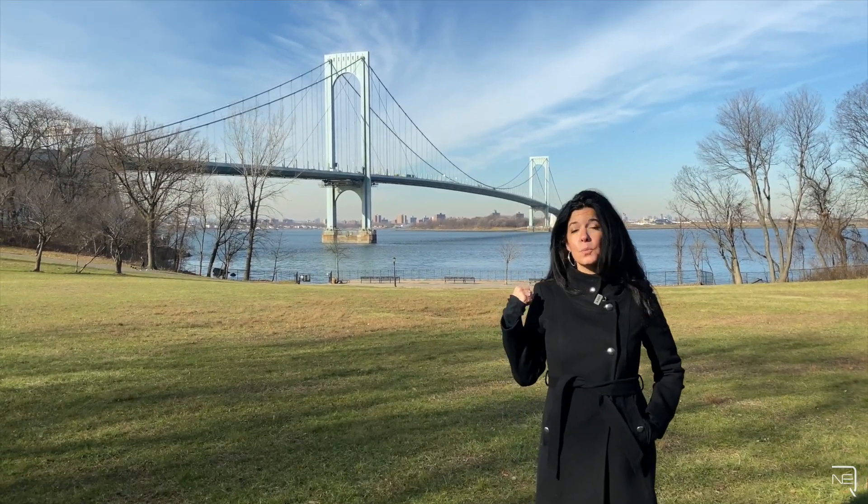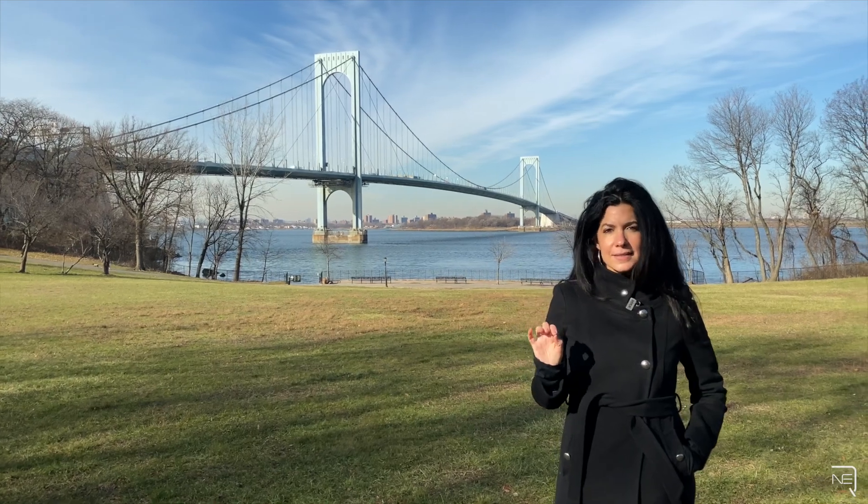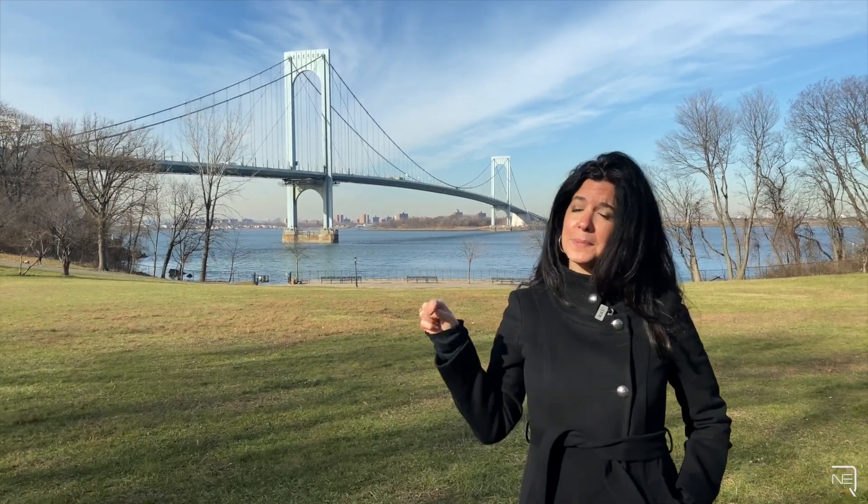Hi, I'm Nicole Forte from Shares of New York, and right behind me is the Whitestone Bridge. Technically it's the Bronx Whitestone Bridge, but the people on this side of the river — us Queens people — we know what's really up.